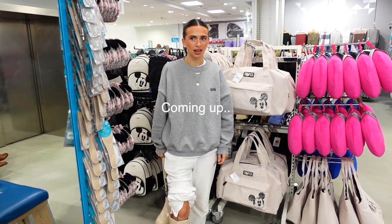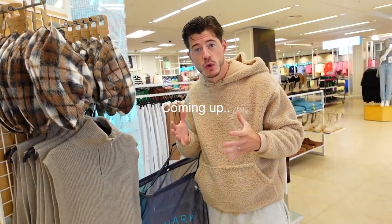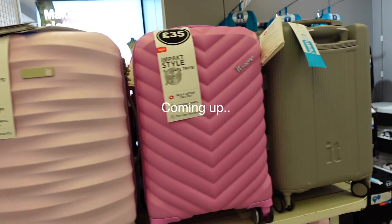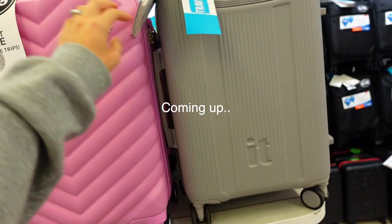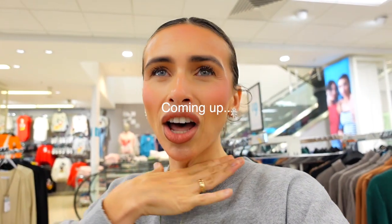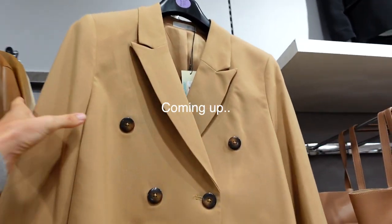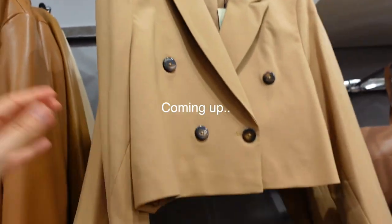Spencer's eating his birch and muesli and we are currently on our way into Primark to do a come shopping with me. I am also going to buy lots of bits so I can do a Primark haul, but I haven't done one of these for ages.